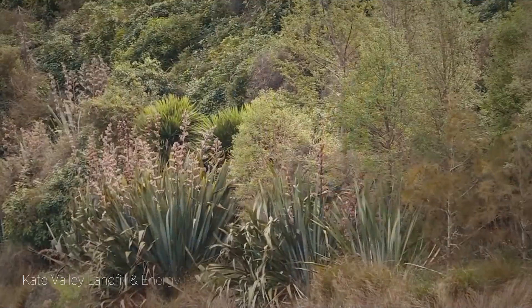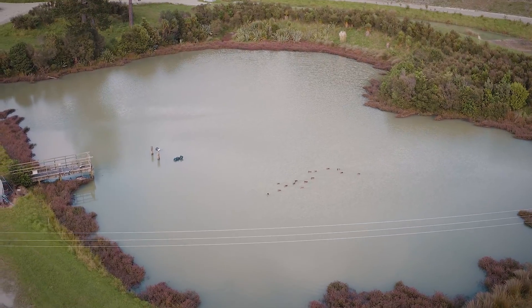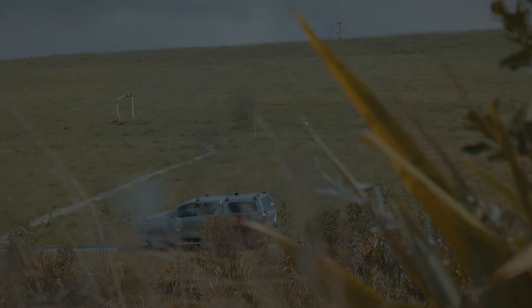The surrounding area is usually planted with trees. Bird and aquatic life can thrive in the streams and wetlands. Recreational walking and biking tracks are created for the community to enjoy.